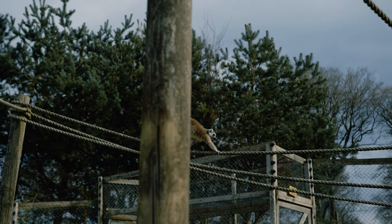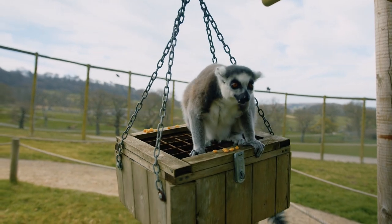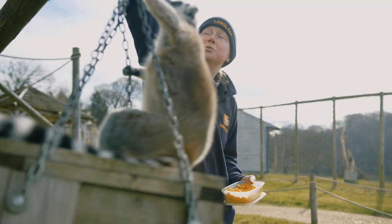So if you are coming to Longleat and you're visiting the African Village, of course don't forget to pop up and see our wonderful lemur group.